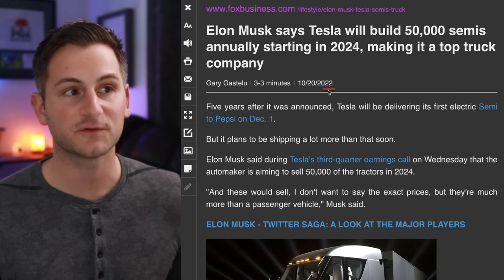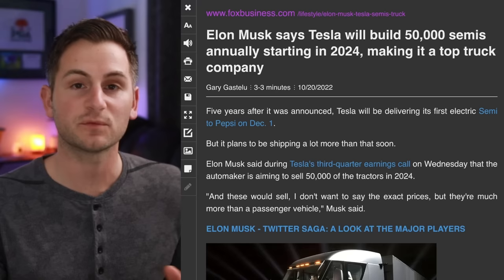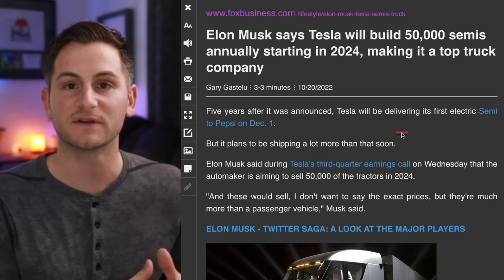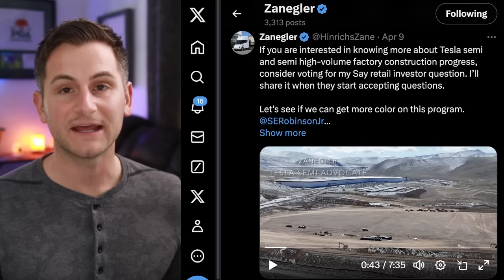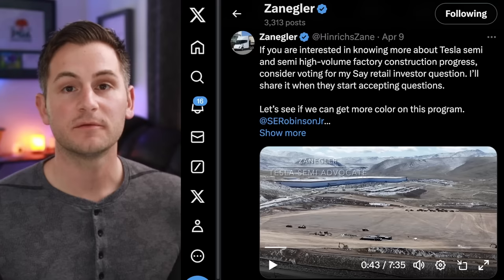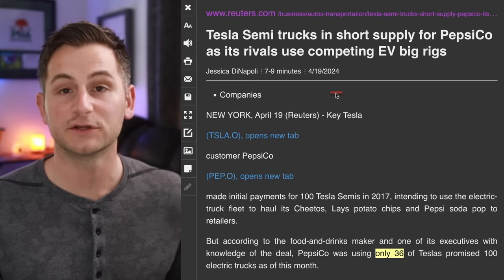On an earnings call at the end of 2022, Elon said that Tesla was planning to build 50,000 Semis annually starting in 2024. Most people would understand if Tesla would just communicate about what's really going on and what's holding this project back. Things happen and Tesla's trying to do something that's never been done before. There are plenty of holdups on the infrastructure side. As Heinrich Zane pointed out earlier this month, the site where the new Semi production facility is going to be — the foundations have not really even been laid yet. The most recent update from Tesla was they're looking at volume production of the Tesla Semi by the end of 2024, and as we look at things right now, that doesn't look very promising.